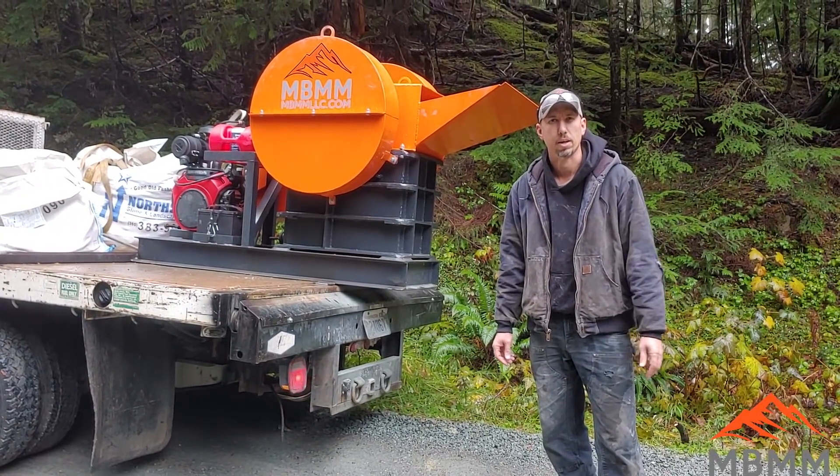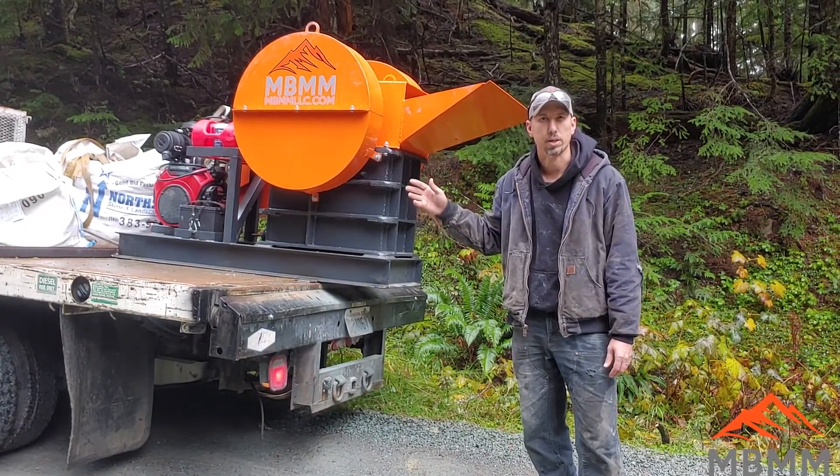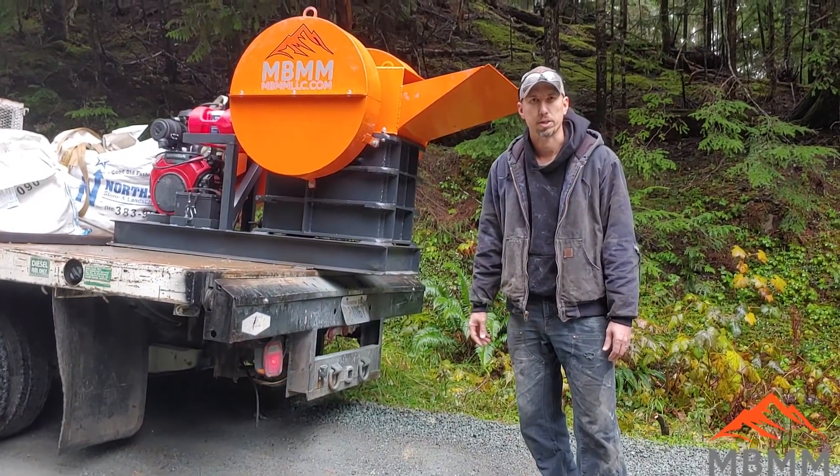We'll take a look at the results of our crushing and then later in the video we'll talk a little bit more about the jaw crusher and we'll take a look at some of the rock for crushing to fill these potholes.